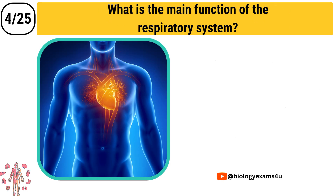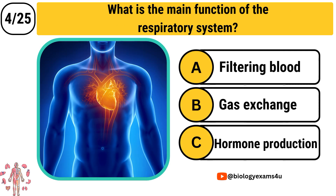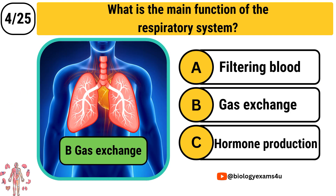Question number 4: What is the main function of the respiratory system? Option A: Filtering blood. Option B: Gas exchange. Option C: Hormone production. The correct answer is Gas exchange.